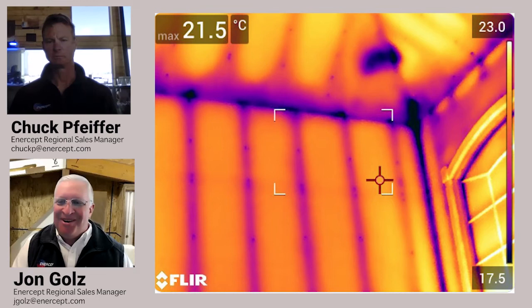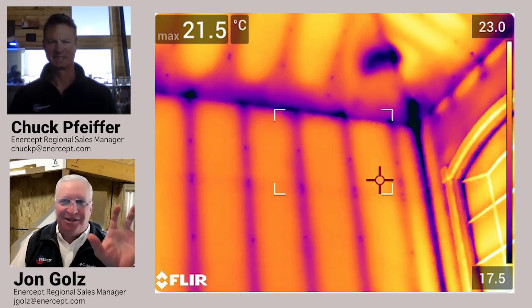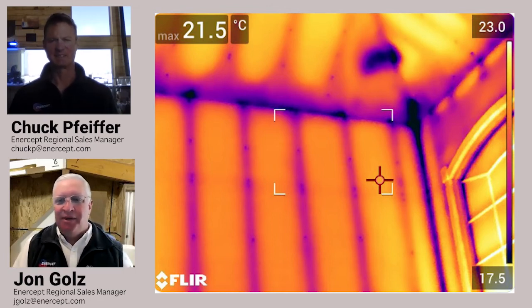I was a drywall contractor for many years, and when I sprayed texture on cold days, you could see every stud because that much cold traveled through the studs, and it dried much, much slower. So it really does make a difference.